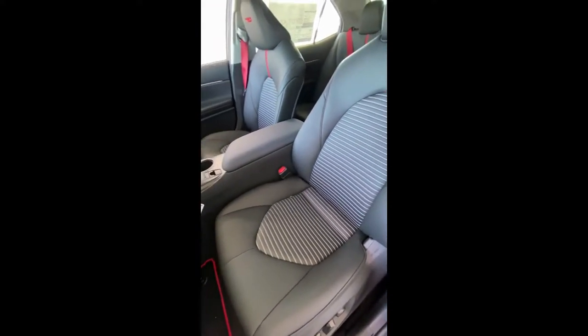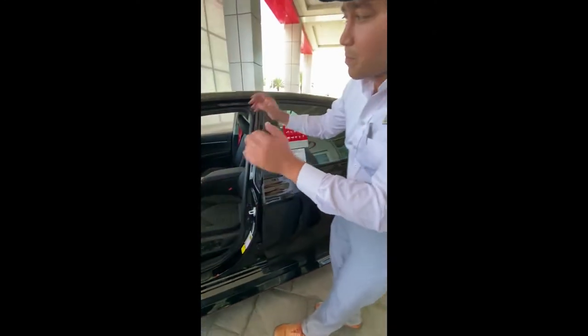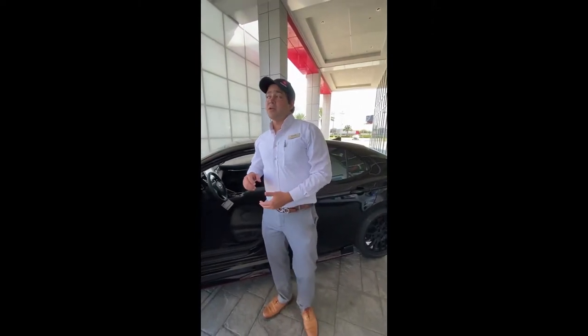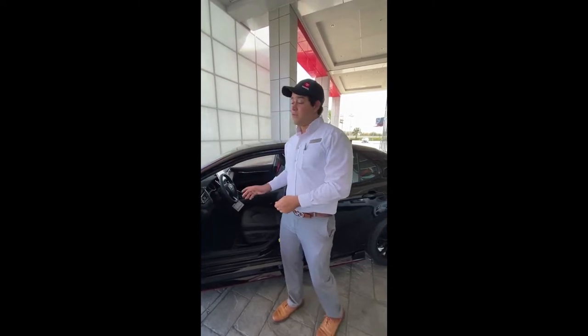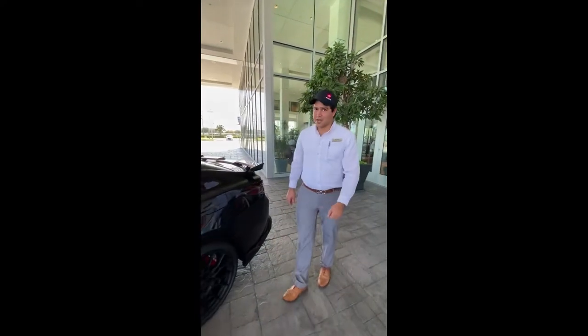This particular car comes with an optional JBL speaker package — a bigger screen, nine speakers, and a 1200-watt amp. Very nice sound on this car, and you're going to need it — let me tell you why.